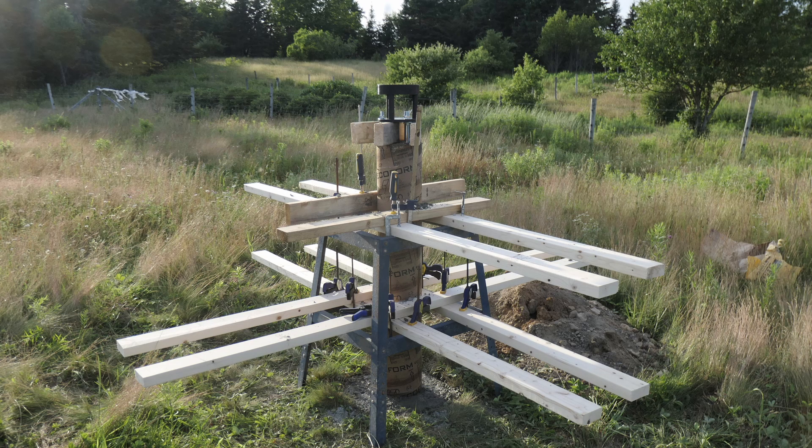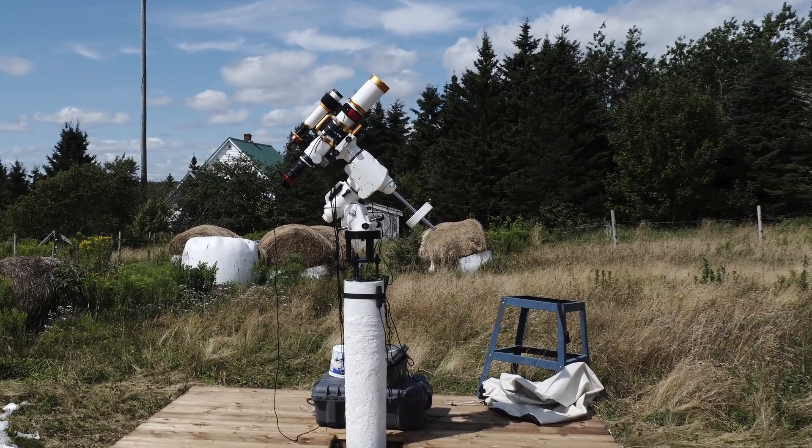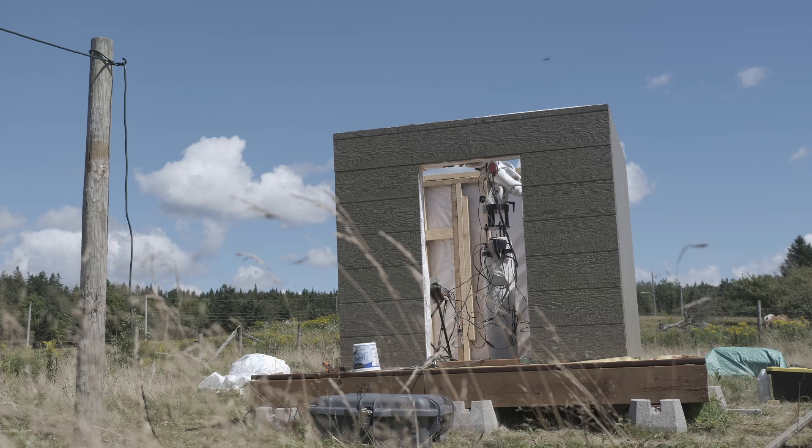I had determined some time ago to build an observatory to take full advantage of that, beginning with this pier. The entire pier went up in a day, and I let it cure for a week, and then built the deck around the pier that would ultimately become the foundation and floor for the basic structure that would become the building around the observatory.